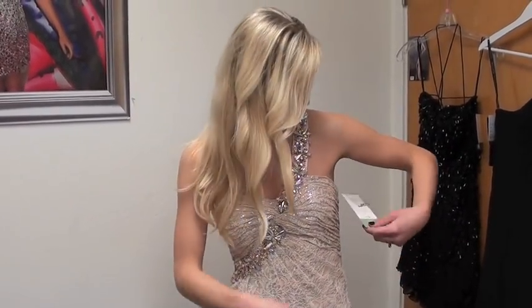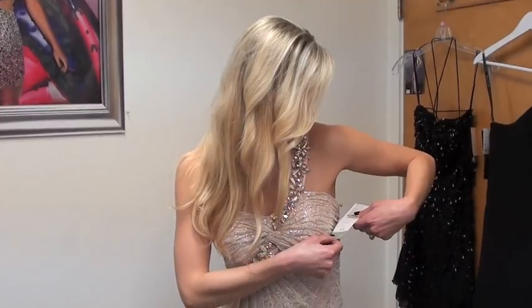And the style number on this is 8917, and this is a great dress. So make sure you check it out on our website. And until next time, it's your time to shine.